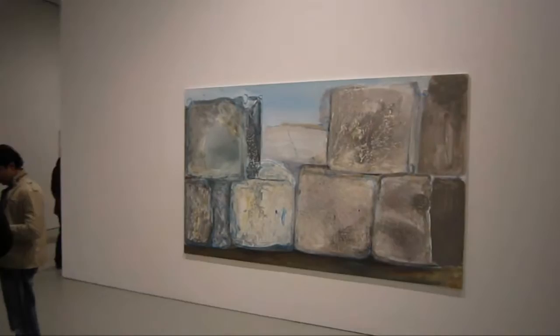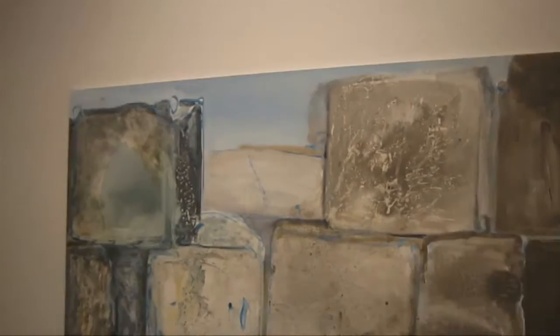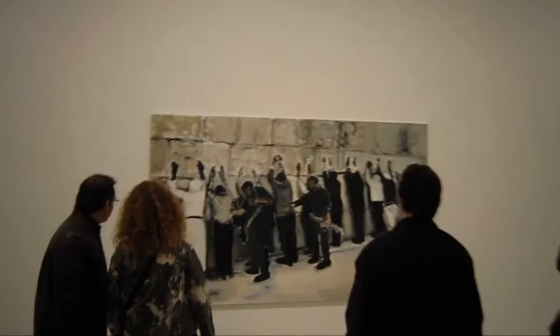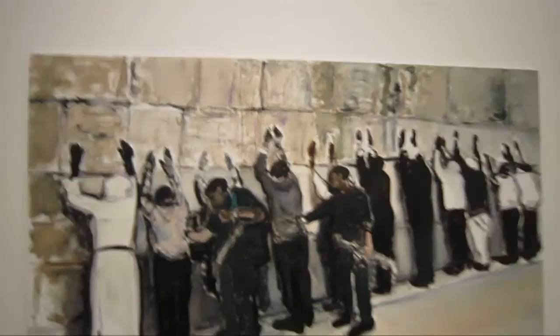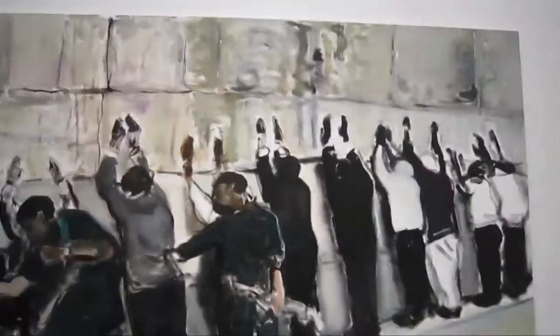This piece is titled 'Mind Blocks,' this is 70 by 118. It was kind of ironic that when Marlena had her retrospective at the Museum of Modern Art, Jerry Saltz, who spilled a lot of ink kvetching about the fact that the Museum of Modern Art didn't have enough female representation, he was strangely silent. It's called 'Wall Wailing,' it's also 70 by 118 inches.